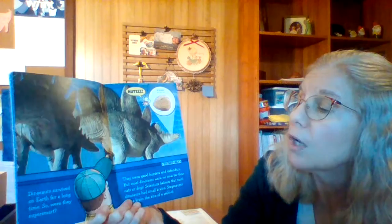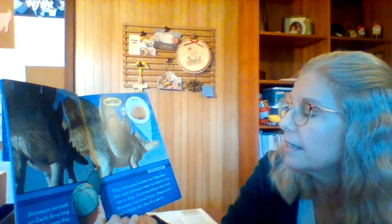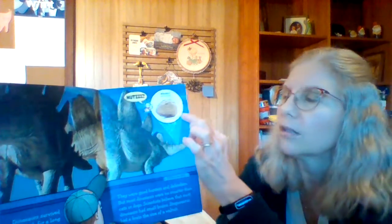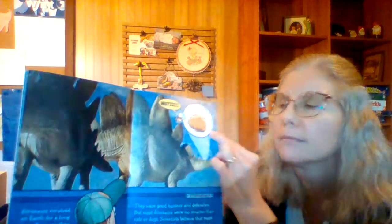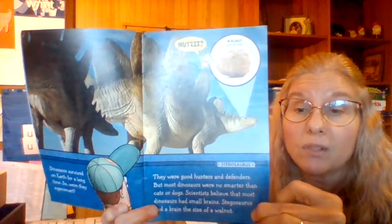Dinosaurs survived on earth for a long time. They were good hunters and defenders, but most dinosaurs were no smarter than cats or dogs. Scientists believe that most dinosaurs had small brains. Stegosaurus had a brain the size of a walnut. That is kind of crazy that such a big animal would have such a small brain.